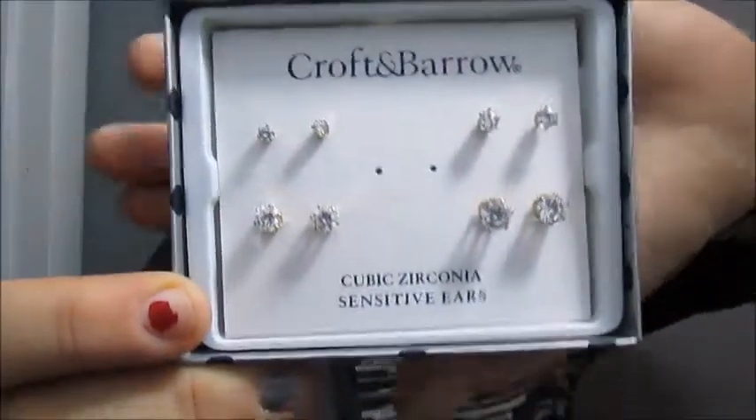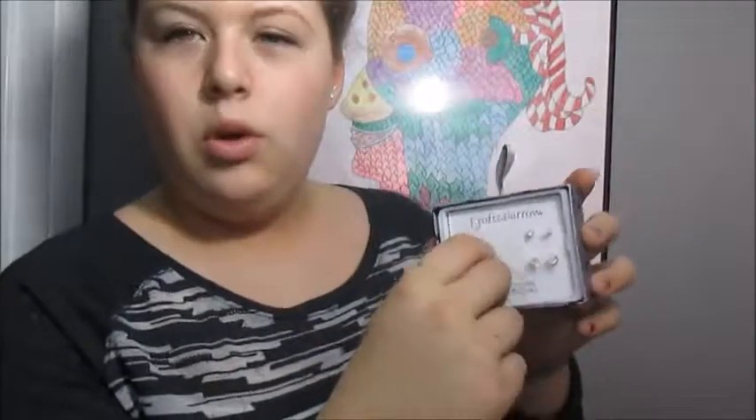At Kohl's I only got two things, and one of those two things is these Croft and Barrow earrings, and they just look like this. They're like gold with little diamonds, but they're fake because they're only $10. I thought they were cute so I got them, and I'm wearing a pair in my ears right now. And that's just the bigger pair, which goes in the middle.